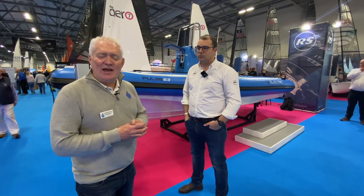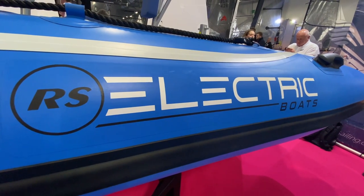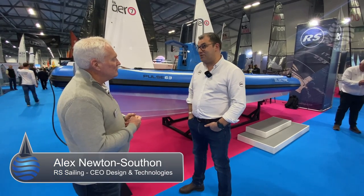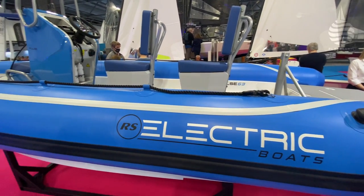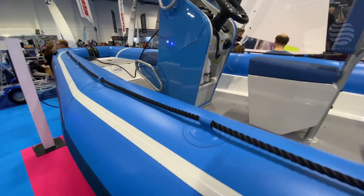One of the first features we ran on Planet Sail was a report from the Dusseldorf Boat Show back in 2019. One of the boats there was an electric RIB produced by RS, better known for their sailing boats. Here at the dinghy show a few years later, the game's moved on, and I'm here with Alex, the joint CEO of RS. It's now called the Pulse 63. After the launch in 2019 — that was always a pre-production prototype — it was about hearing from customers, seeing what people wanted. Over some development time, there were things we wanted to do.